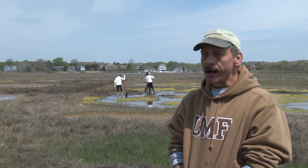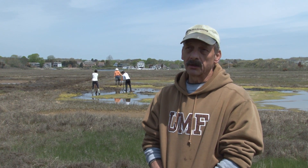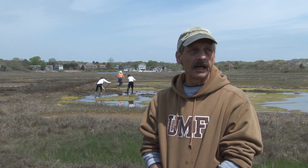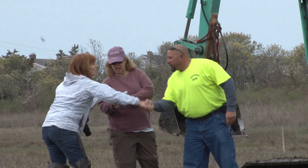I'm Al Getman, the DEM Mosquito Abatement Coordinator down here at Winnipeg Pond. I work with mosquito issues on salt marshes, and I also partner with various agencies and groups in salt marsh restoration efforts.